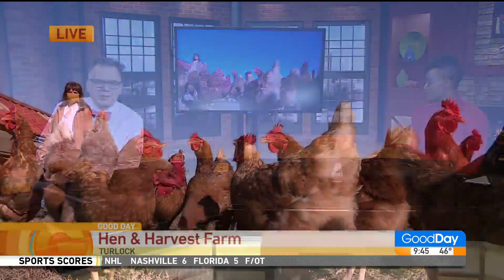We have a farm in Turlock that has the freshest eggs you'll ever eat. It's so cool. Joining us now, Alexandria Miranda with a look inside Hen and Harvest Farm's gathering process.